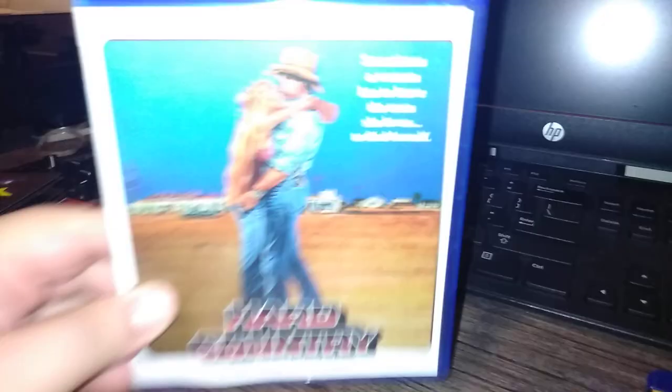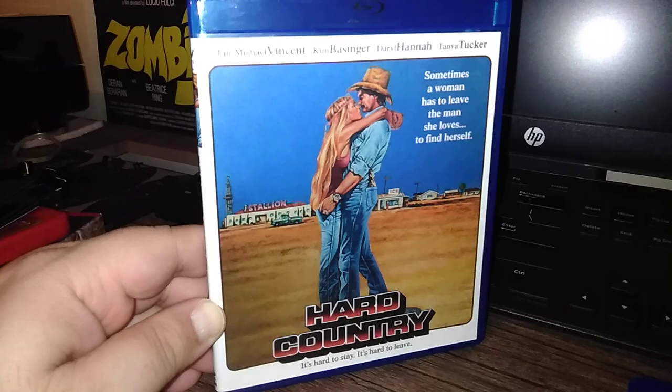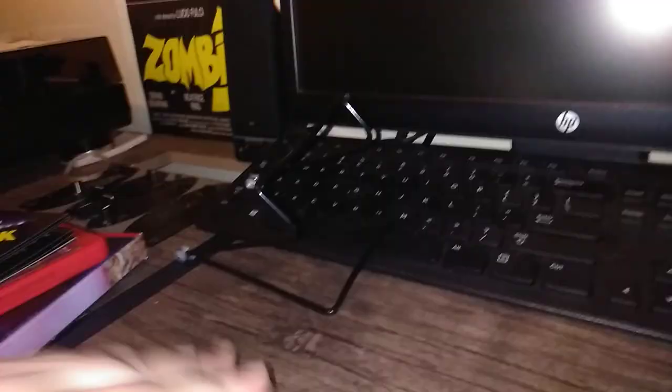The Hard Country — from Scorpion, via Kino. Kino had a sale recently; it might still be going on. I grabbed this for a very reasonable price. Movies like this I'm willing to do blind buys on, but not for 20 plus. This features Jan Michael Vincent, who recently passed away, sadly.